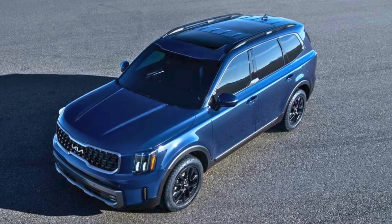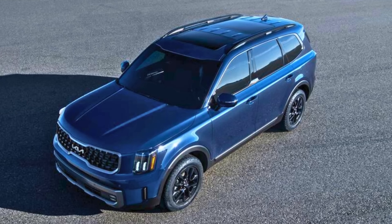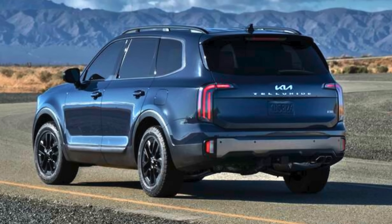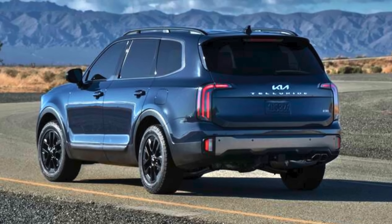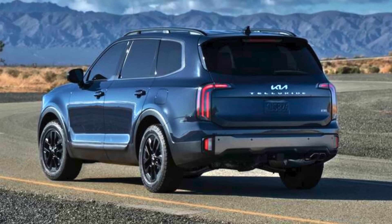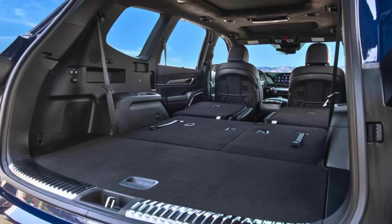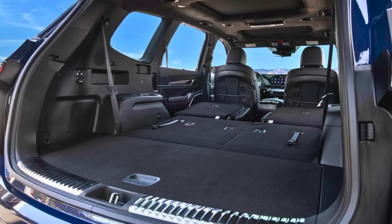Safety is paramount, and the Telluride comes loaded with driver assistance features like automatic emergency braking and lane departure warning. These features act as a watchful eye on the road, helping to prevent accidents and keep you safe. So if you're a senior looking for a comfortable, stylish, and safe SUV, the Kia Telluride might just be your perfect match — good things do come in big packages.